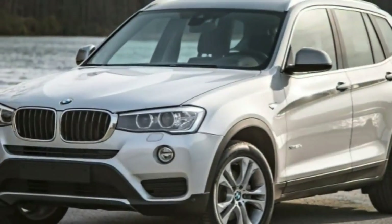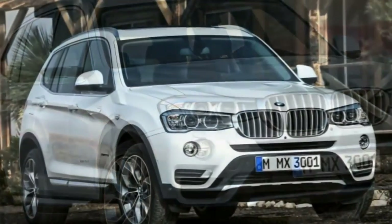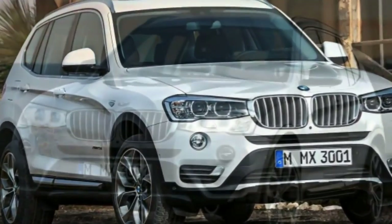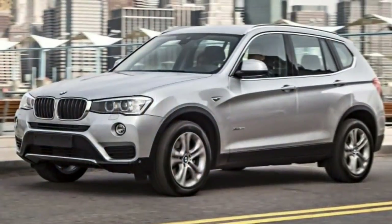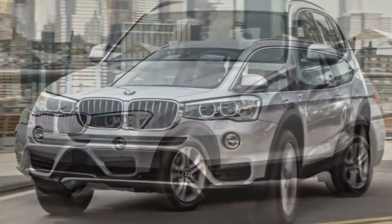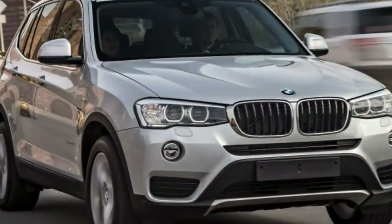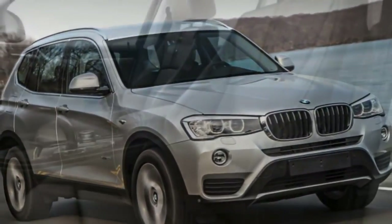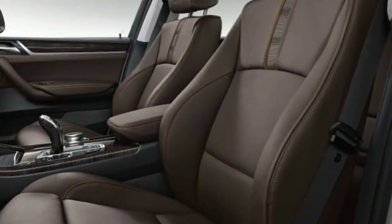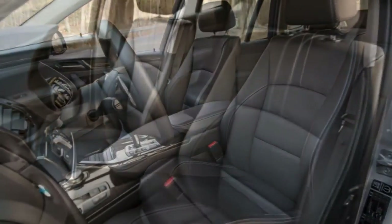Room for front passengers is ample by every measure, while rear legroom is downright generous and pairs with a truly comfortable seat. Reviews often focus on the X3's performance, but it's also one of the most family-friendly vehicles in this segment. The cargo area behind the rear seats measures 27.6 cubic feet, and total capacity with the rear seatbacks folded down is 63.3 cubic feet — both among the biggest in this segment.